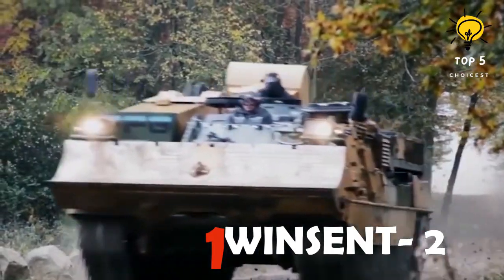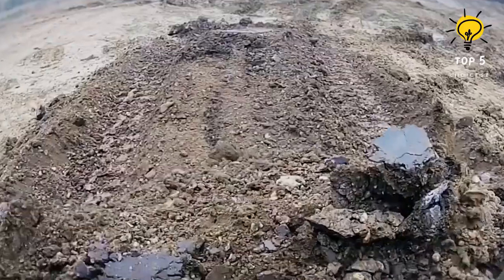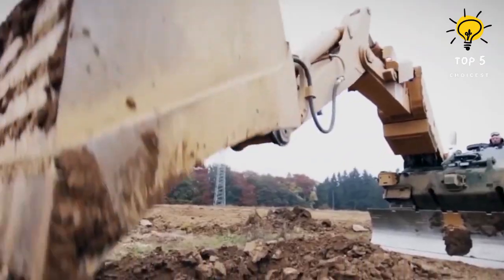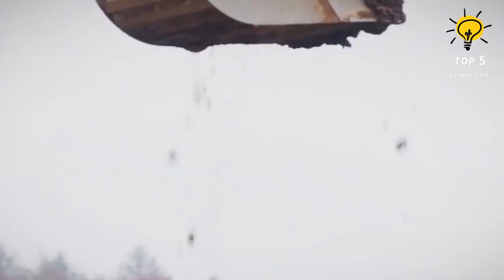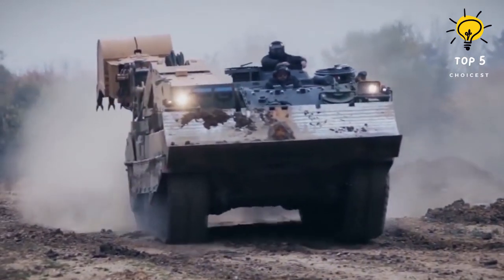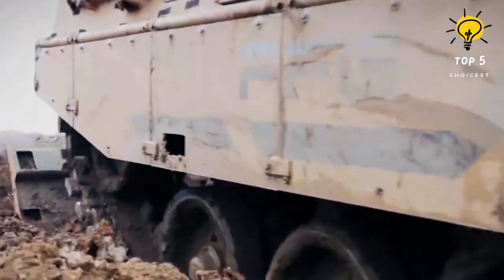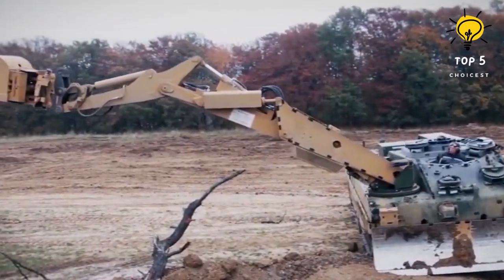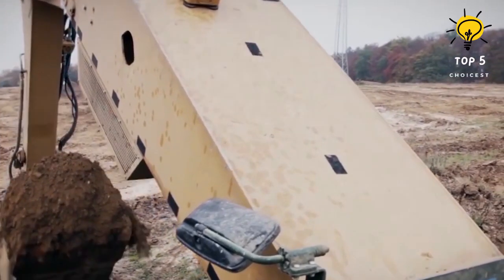Number 1: Wisent 2. The Wisent 2 is an armored engineer vehicle developed by FFG in Germany, tailored to meet the demands of contemporary operations in high-intensity areas like Afghanistan and Iraq. Leveraging FFG's expertise in upgrading various armored vehicles, the Wisent 2 is based on the Leopard 2 main battle tank, with development concluding around 2009. In 2012, the Canadian Armed Forces ordered 12 Wisent 2 combat vehicles with an option for five more, and it has found service with nations including Qatar, Norway, the United Arab Emirates, and potentially Saudi Arabia. The Wisent 2 stands out as a versatile multi-purpose vehicle with the ability to transform from an armored engineer vehicle to an armored recovery vehicle in under five hours.